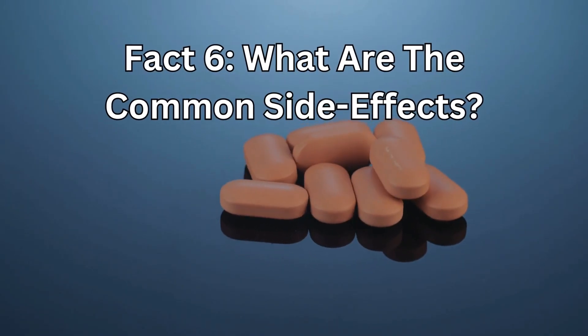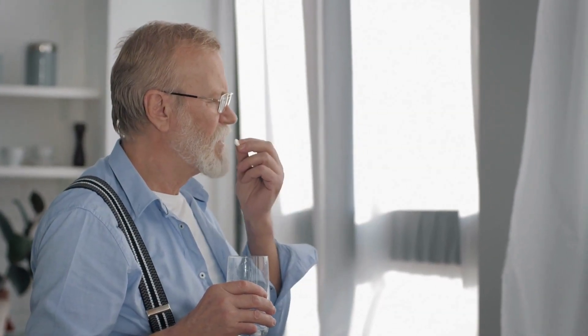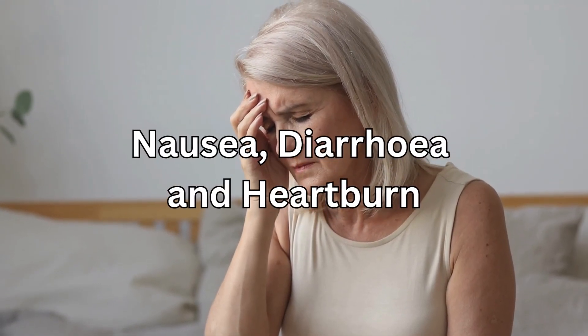Fact number 6: What are the common side effects? CoQ10 seems to be pretty well tolerated even at higher doses, and the most common side effects include nausea, diarrhea, and heartburn.